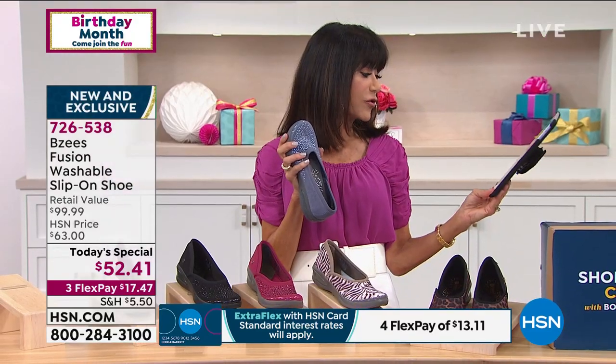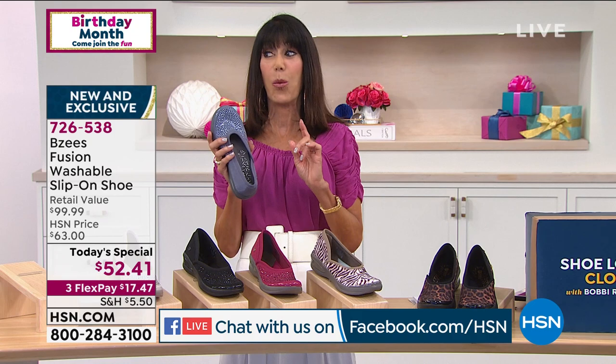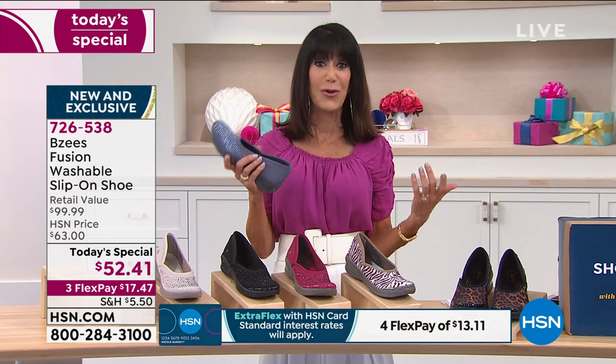By the way, we are still streaming live on Facebook — Diane just joined us today, Lisa's with us, Pat's with us. When you are buying a BZ, once you buy one, you go with your accurate size. I love that about this brand — it doesn't fluctuate. So if you're a BZs girl already, you know your size.